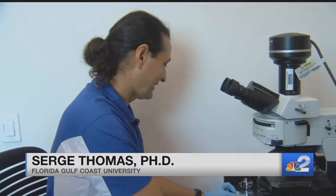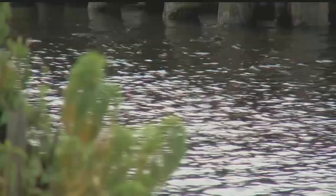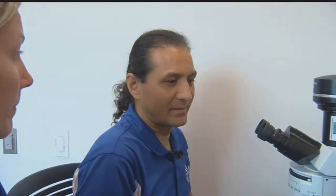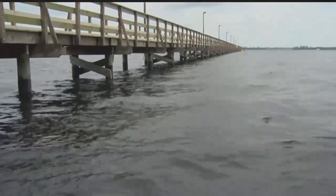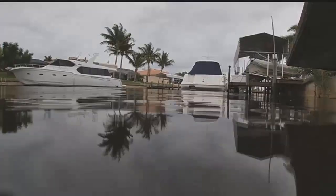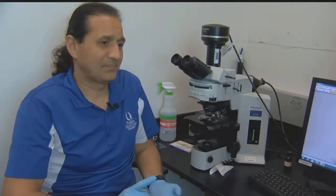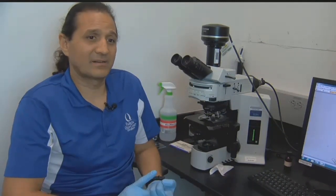In Alva, we do have conditions where eventually, if the conditions are right, those organisms could thrive and come back to the surface. Our sample near Alva tested positive for cyanobacteria, but there's no algal bloom yet — it looks like it's suspended in the water right now. If we have the conditions of nutrients, light, and warm water, that's what will favor cyanobacteria.